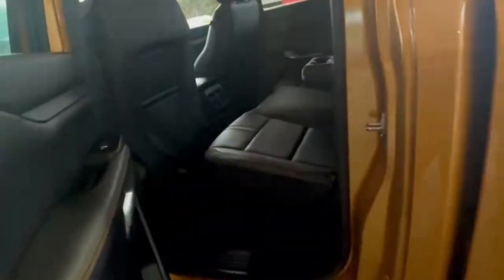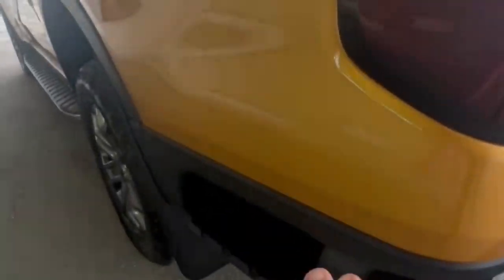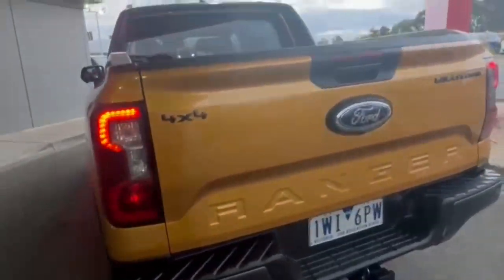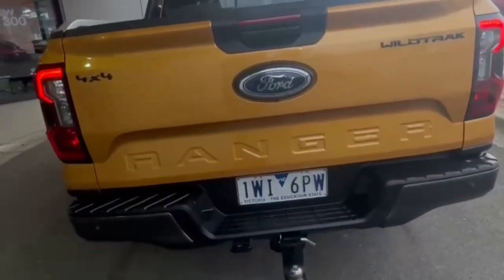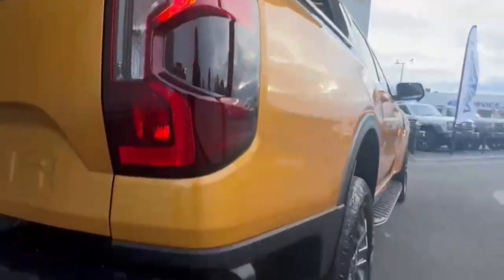Inside, we have fully electric passenger seats. Hopping into the rear, it's really nice and spacious and you do have your USB and USB-C charging points. Coming around to the rear, there's an easy side step to jump into the back, full 360-degree camera, reverse sensors, tow bar, and a nice and tidy bed with an electric tailgate.